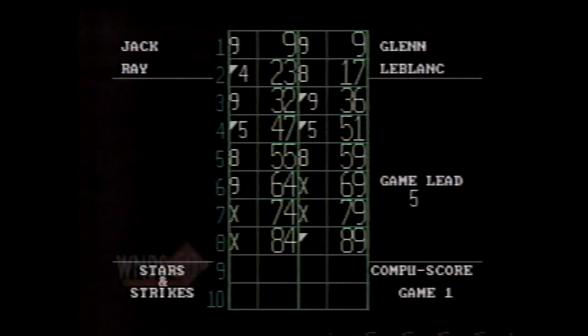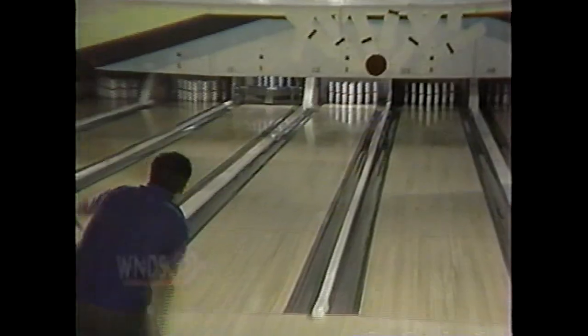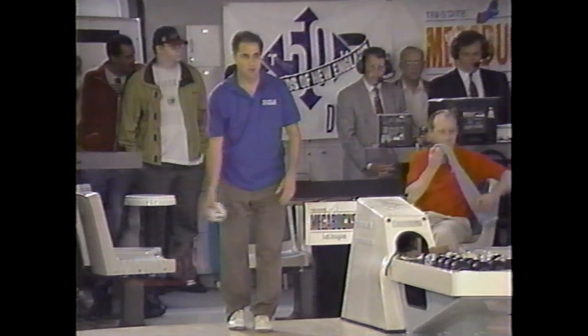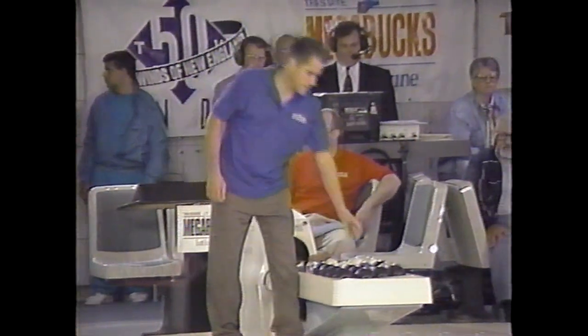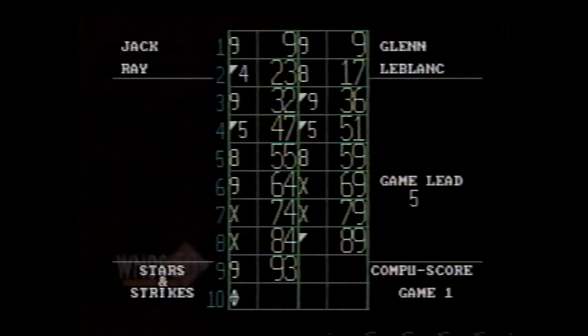Glenn has the lead for now over Jack Ray. Jack is right back in the pocket and looks at the six and nine. He's about the purest you can get as far as approach and delivery — upper body does not move. That would cost him that time, deflected the ball away from the nine. Jack trying to walk that one off. He's been robbed a couple of times. Nine box for Jack — five open frames in a row, very unusual for Jack Ray.